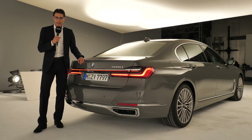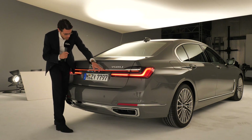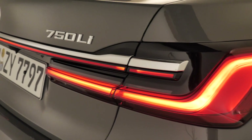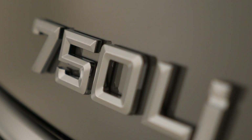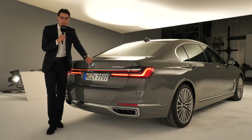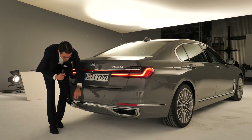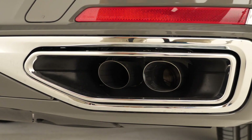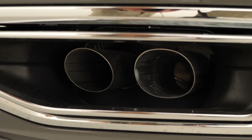The color is called Bernina Gray, taken from the Bernina Express — a really great train ride. In the rear, there's a new light stripe going all the way from left to right, and the tail lamps also have a more three-dimensional look with a new LED running light signature. This is the 750Li — L for long wheelbase, I for petrol. All variants share the same fake exhaust tips at the lower end; the real exhausts are hidden inside, keeping the same design throughout the whole vehicle lineup.